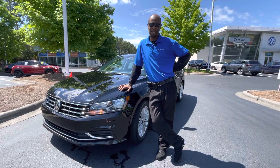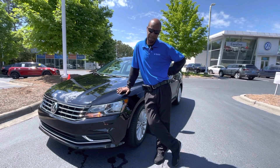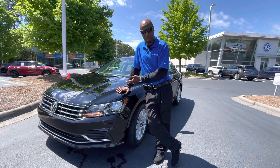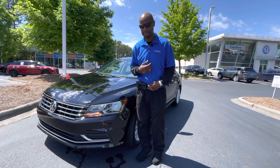Hi, my name is Donnell Richardson. I'm reaching out from Carolina Volkswagen. This message is for Sierra Barrett Riggins. This is the 2016 Volkswagen Passat you had inquired about. Just wanted to show you a couple of features before we schedule an appointment for you to come in and see it.